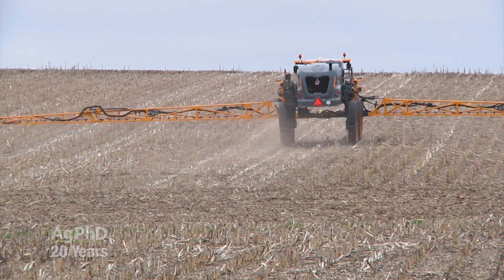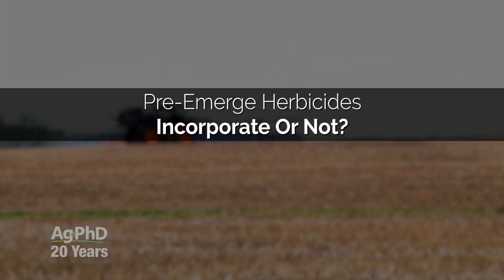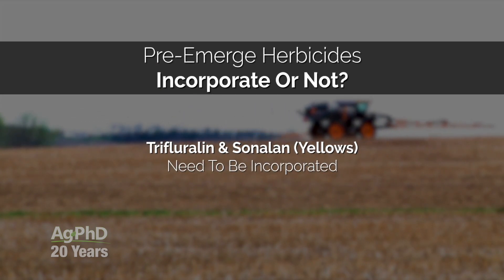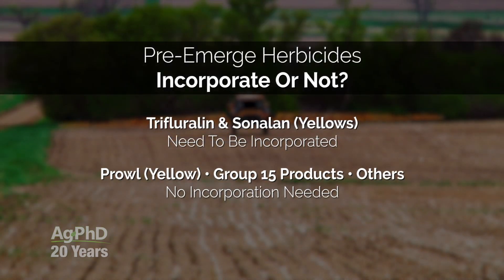When we think about these pre-emerge herbicides, one of the big questions I get is: can I lay it on the soil surface? Is it going to disappear? If it's Trifluralin or Sonalan, there's high vapor pressure — now we've got a problem. But with the Group 15s and just about every other pre-emerge herbicide I can think of, you absolutely can lay it on the soil surface and it can stay there for a while until you get rain.